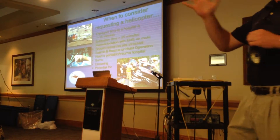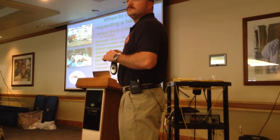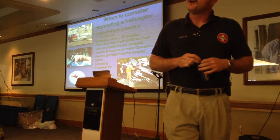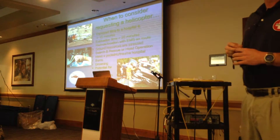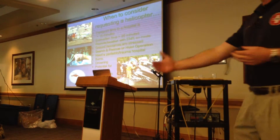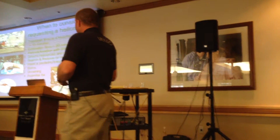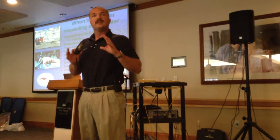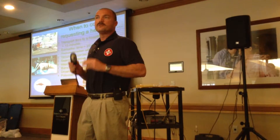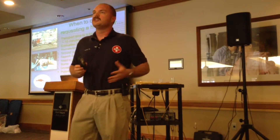I don't know how long it takes you to get somebody off the mountain by ground, but it could be quite a few hours. If this is a patient you think is going to deteriorate in that time, or you start moving down the mountain and they start to deteriorate, give us a call. We always tell people: if you just have that gut feeling that things are going to go bad, call us. We would rather come and not be needed and turn around and fly home than have you wish you had started us earlier.